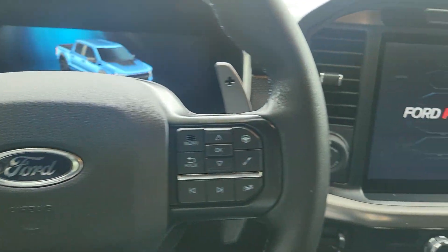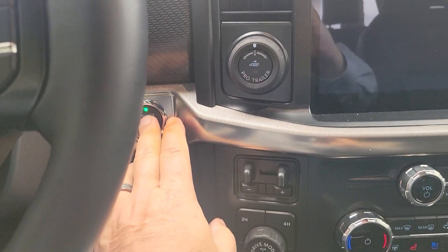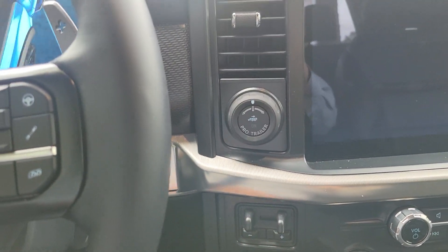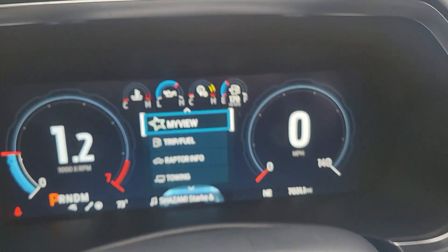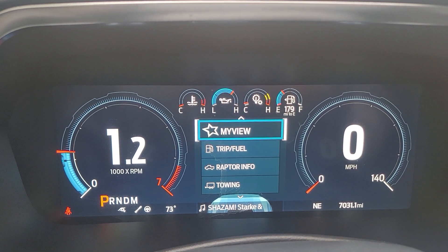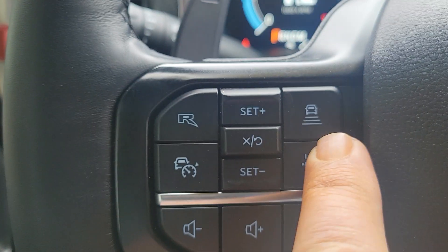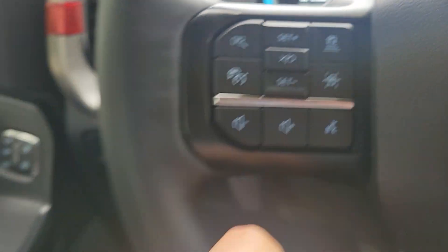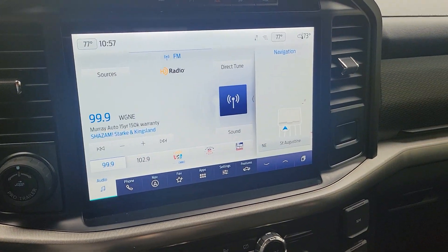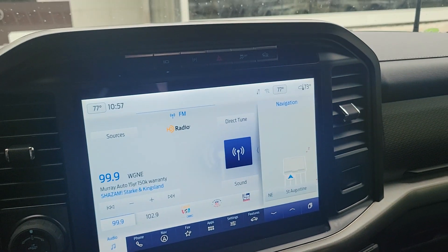B&O Harman Kardon sound system, the upfitter switches, and all your technology. Upgraded trailer tow with Pro Trailer Backup Assist. And you can still customize all your gauges. Go through and set that up however you'd like. You do have your adaptive cruise, setting up your lanes, and the new 12-inch info screen.